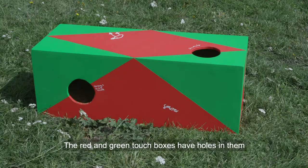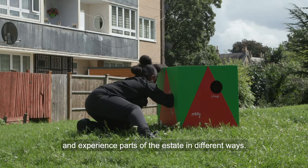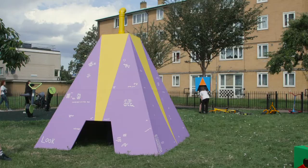The red and green touch boxes have holes in them so people can stick their hands in and feel the texture of what's inside and experience parts of the estate in different ways.